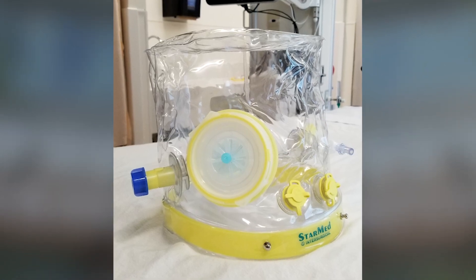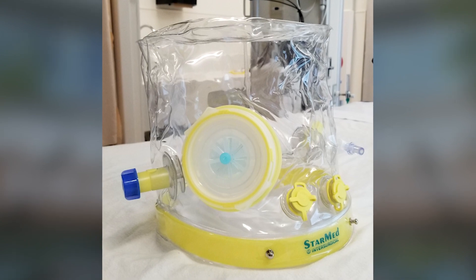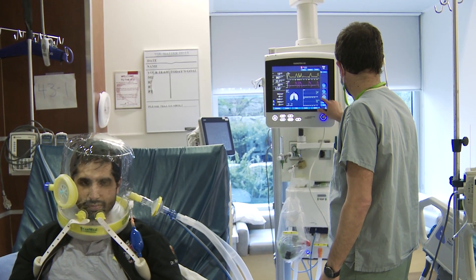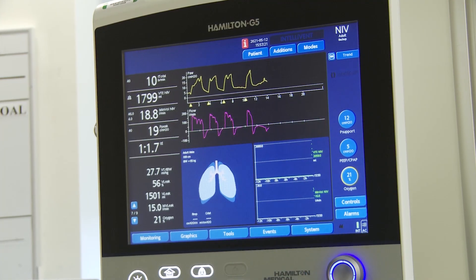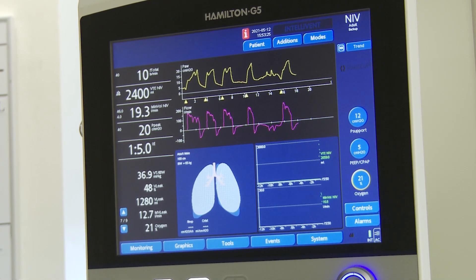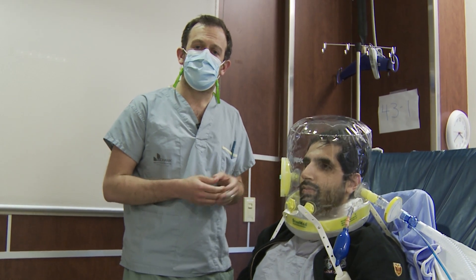The helmet is a way of providing oxygen support to patients that have low levels of blood oxygen. People are used to seeing traditional ways of providing oxygen using nasal cannula or a face mask, but certain patients require higher levels of support. We can put in a breathing tube and put somebody into a medically induced coma, but there are risks with that sort of thing.